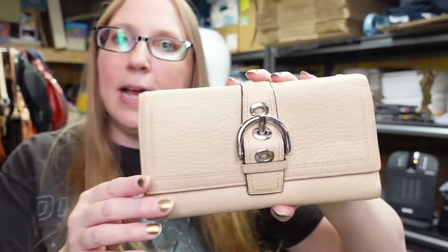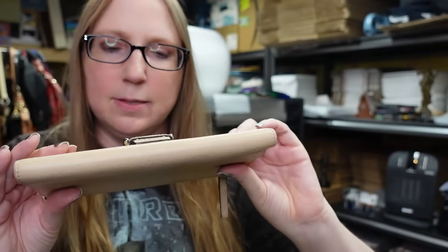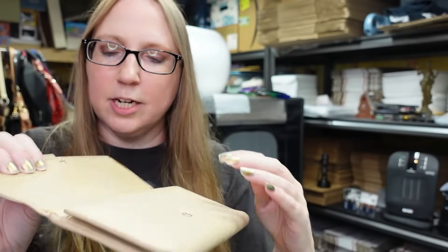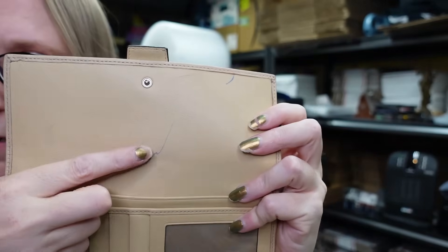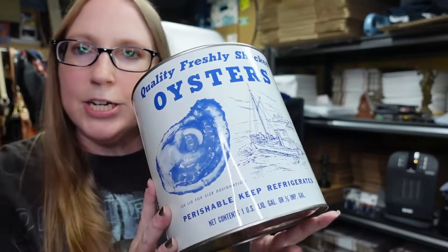I have this Coach wallet - it's an older one with nice pebbled leather in a kind of tan color. There are a couple of pen marks on the inside, but the outside looks fine. I have this listed buy it now $19.99.